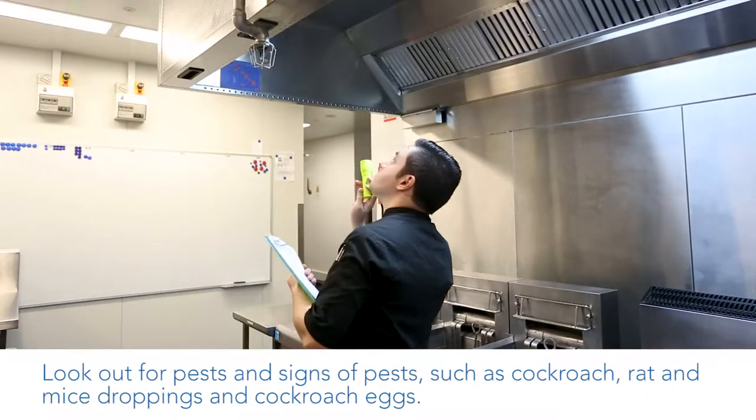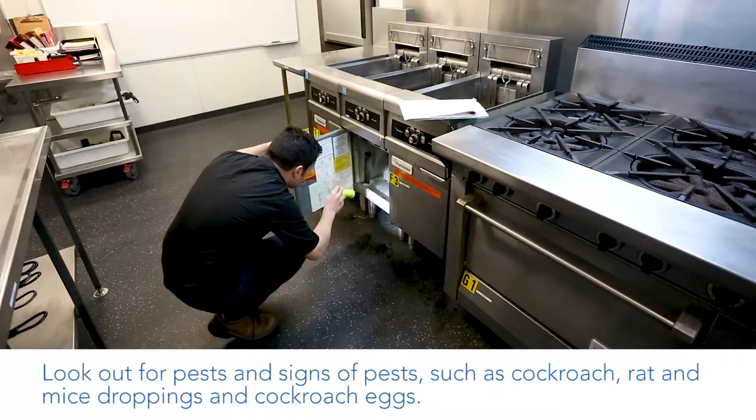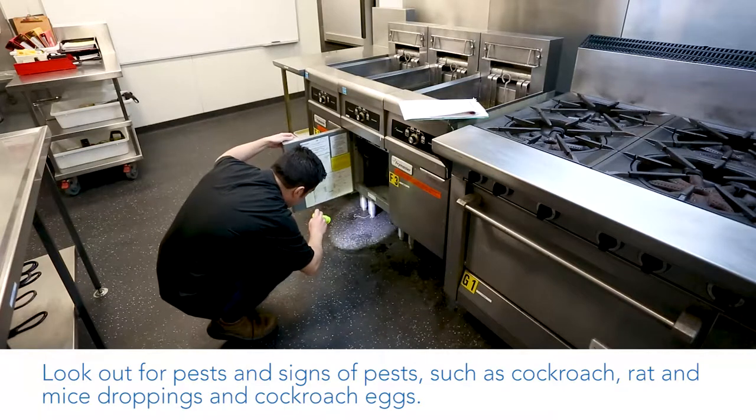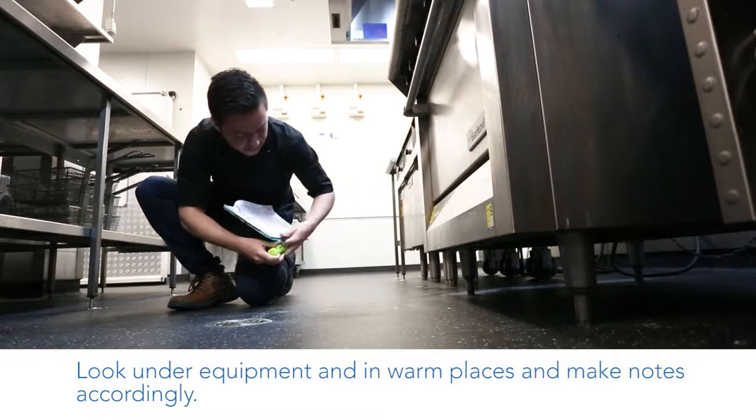Look out for pests and signs of pests such as cockroach, rat and mice droppings and cockroach eggs. Look under equipment and in warm places and make notes accordingly.